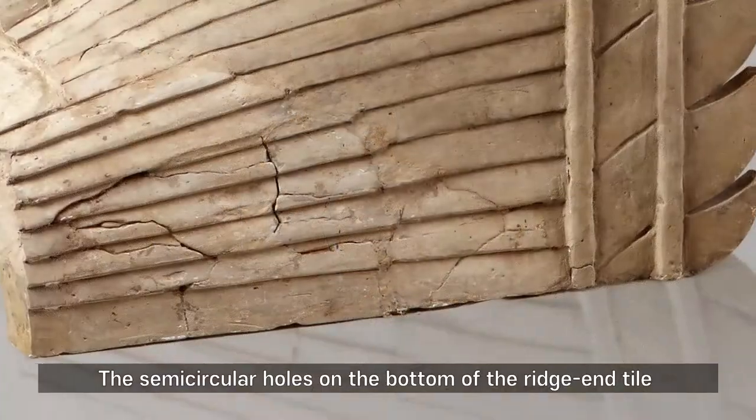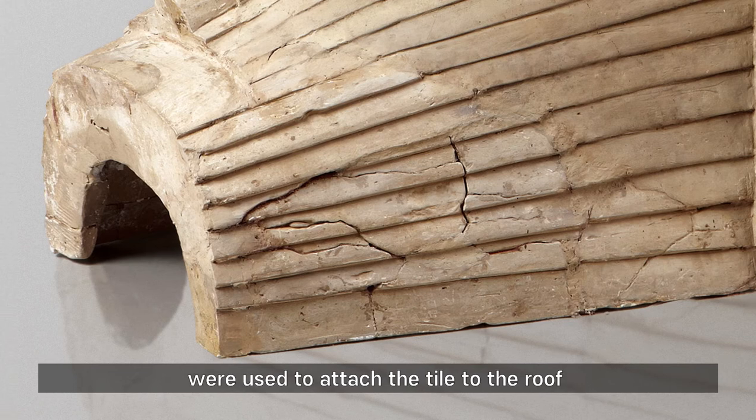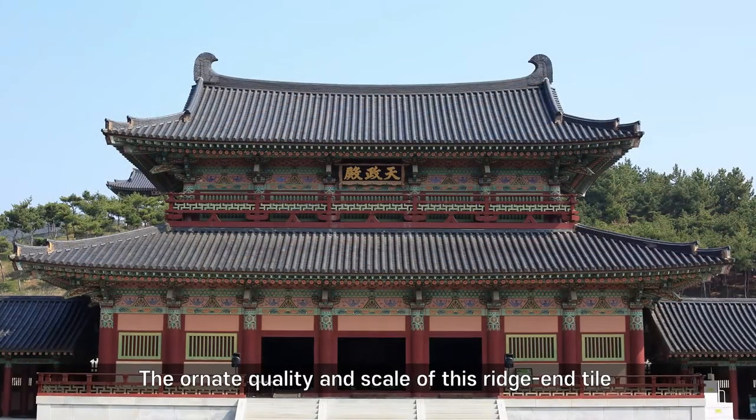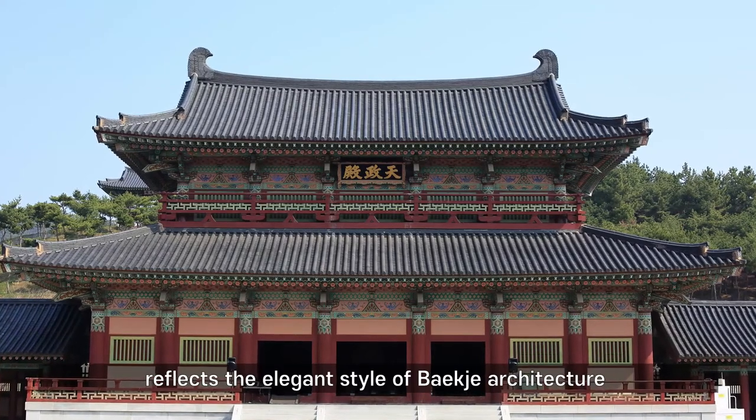The semicircular hulls on the bottom of the ridge tile were used to attach the tile to the roof. The ornate quality and scale of this ridge tile reflects the elegant style of Baekje architecture.